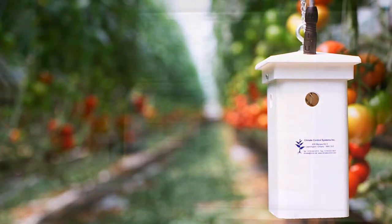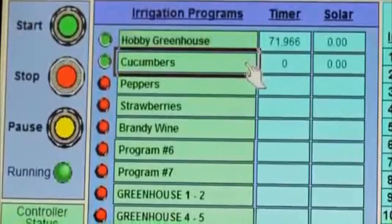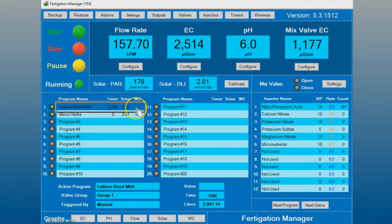With multiple sensors wired to a central greenhouse computer installed with our automation software, we're able to monitor all internal and external data and make any changes to the growing environment in real time. Let's take a quick look at how our automation software works.